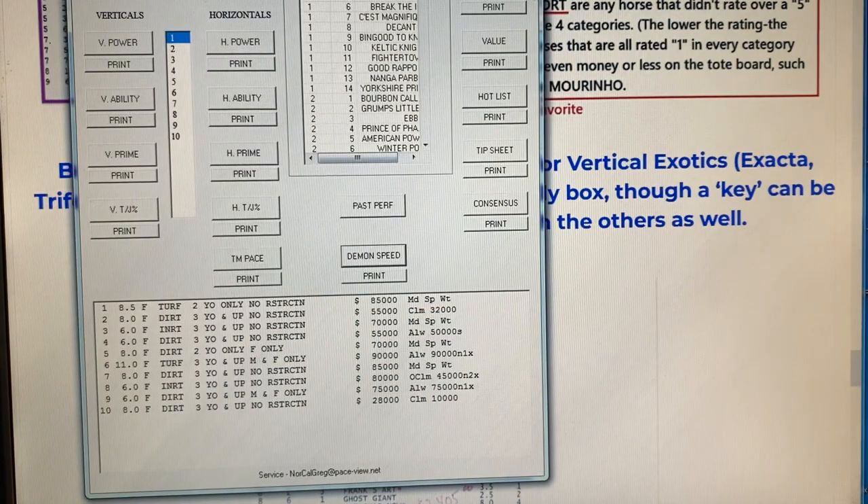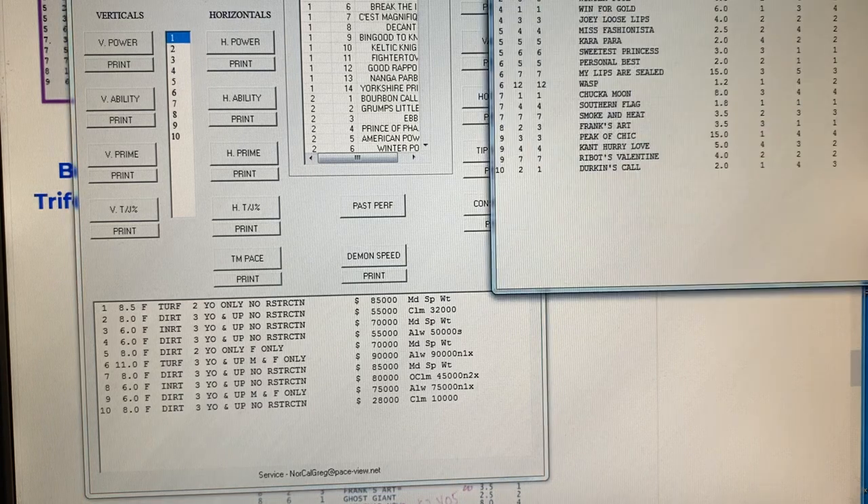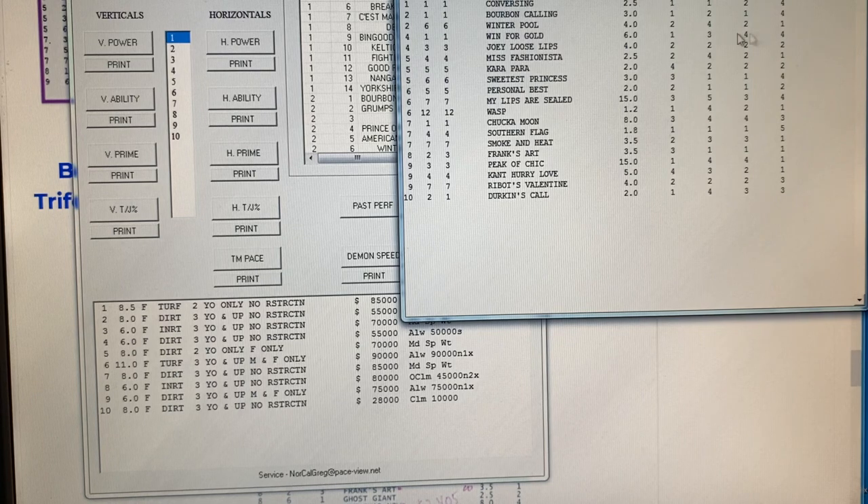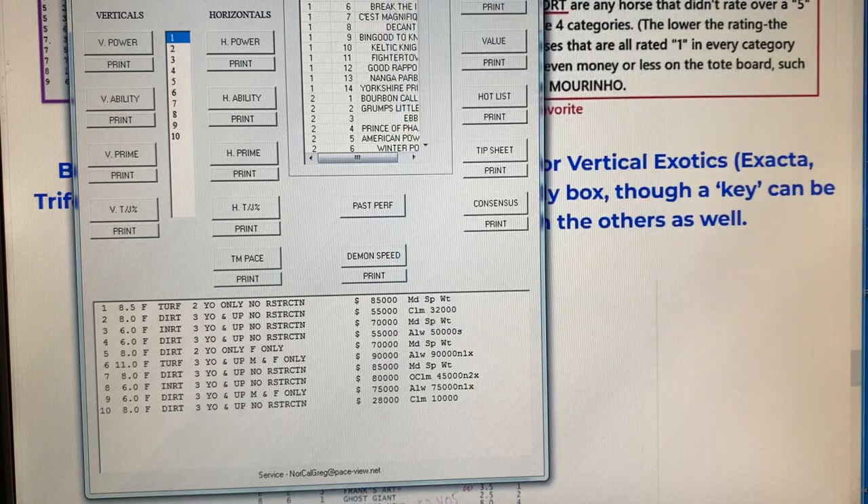There's also the comprehensive report, which is quite nice. It basically shows you all the horses, and again, lowest is best. You can look at every race and it'll come up with the logical horses. If you're looking for the ones with the lowest ratings, those are the horses likeliest to hit the board.